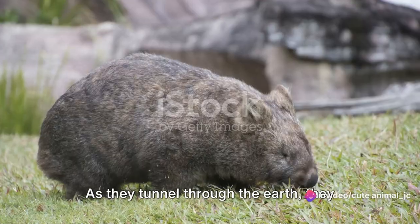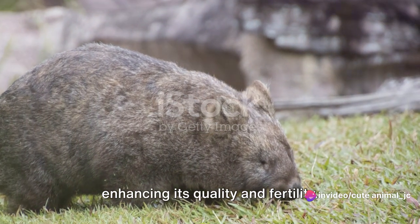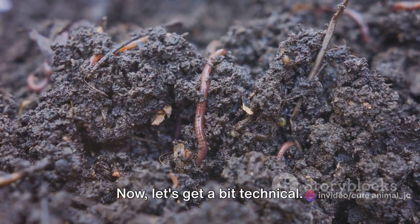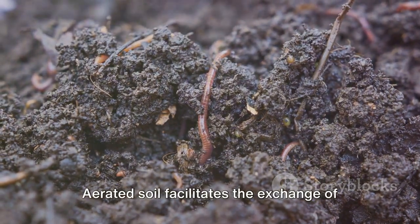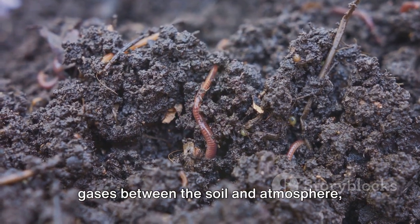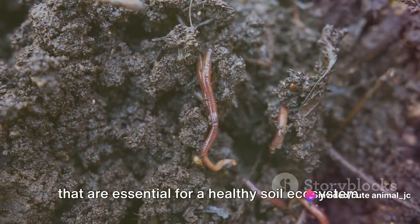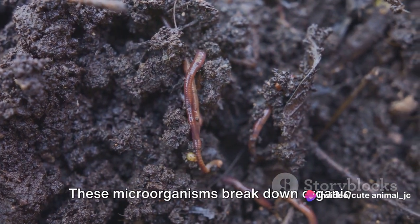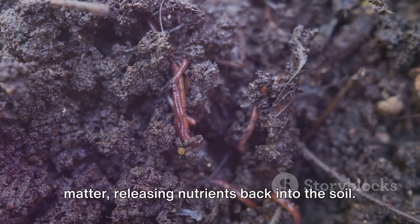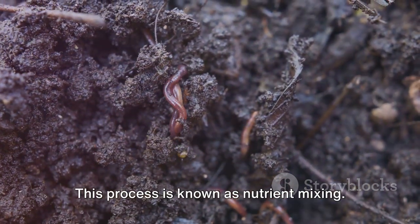As they tunnel through the earth, they aerate the soil, allowing it to breathe, enhancing its quality and fertility. Aerated soil facilitates the exchange of gases between the soil and atmosphere, promoting the growth of microorganisms that are essential for a healthy soil ecosystem. These microorganisms break down organic matter, releasing nutrients back into the soil — a process known as nutrient mixing.